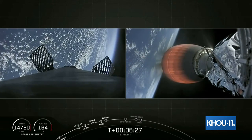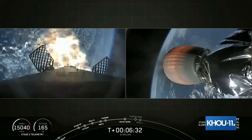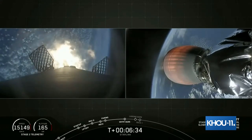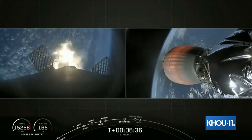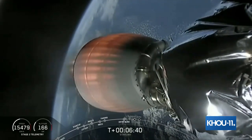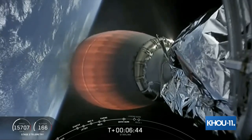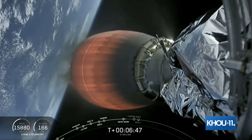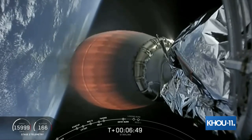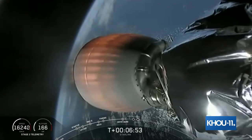Stage one entry burn startup. We can see that entry burn has started. We lost the image, but hopefully it'll come back. That entry burn was just under 20 seconds long. Stage two continues to burn, and we just heard the call out that the entry burn on stage one has concluded.